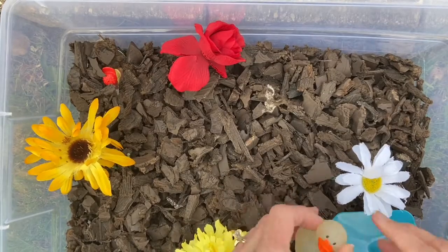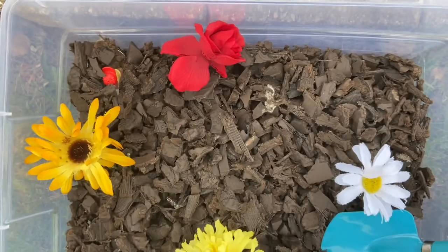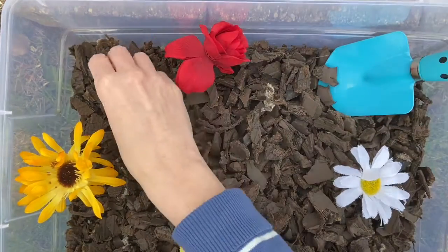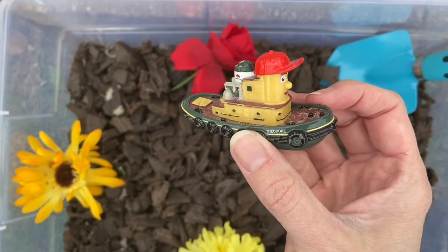Look. I found a duck. I think there's one more. This is a boat.